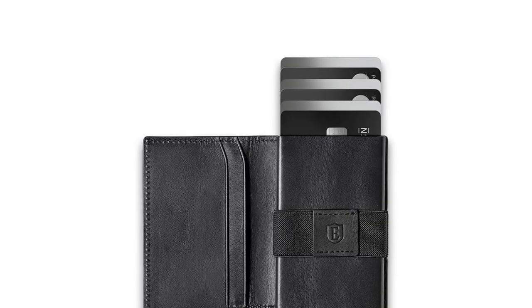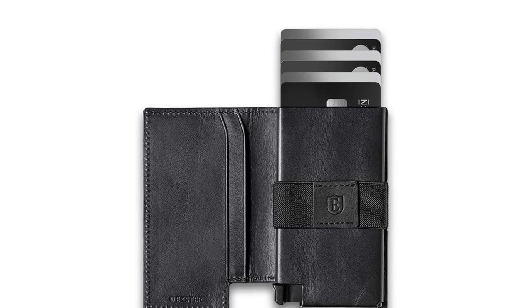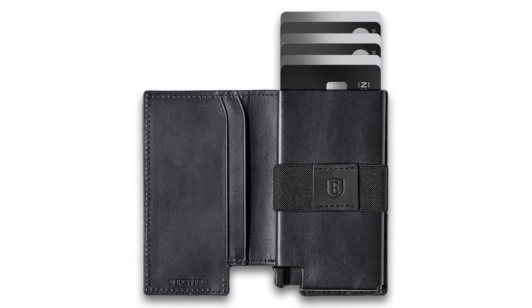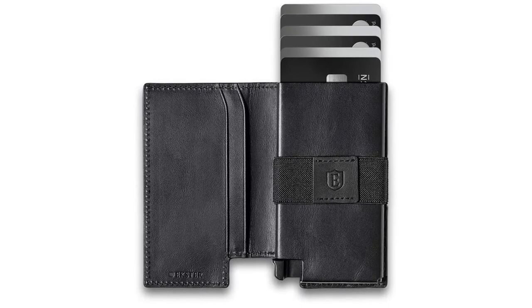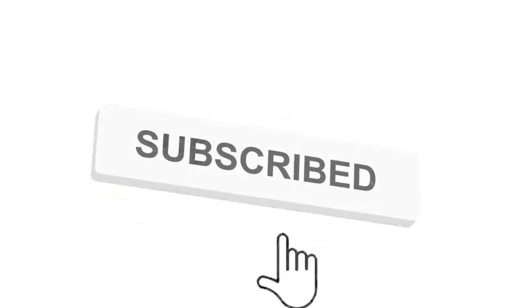So grab yours while you can — make sure to check the links in the description below. That's all for this review; feel free to share your feedback. Like, comment, and share our video. Do subscribe and hit the bell icon to get more videos like this in future. Thanks for watching.